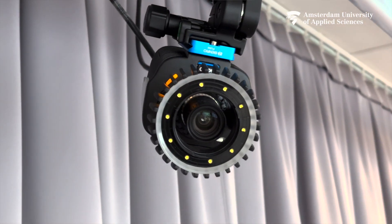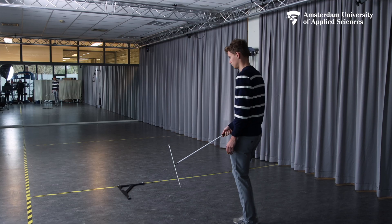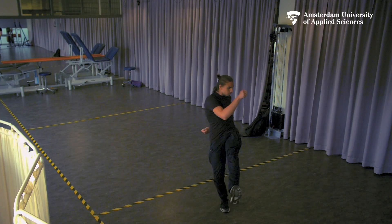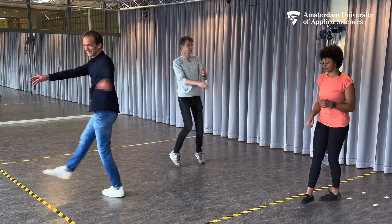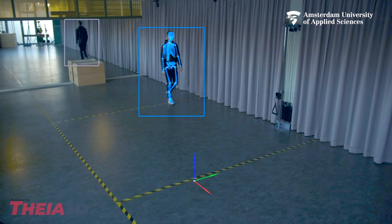This system consists of several cameras hanging from the ceiling. After a one-minute calibration with our magic wand, the system is ready to record any movement, even of several people at the same time. All camera angles are then processed by the computer and with a special algorithm based on machine learning, it will generate a 3D skeleton model of the person.